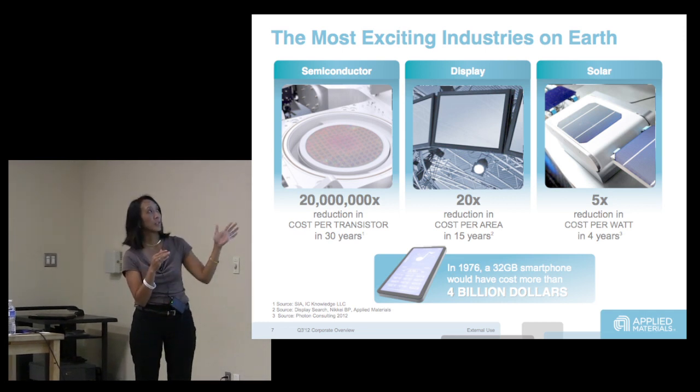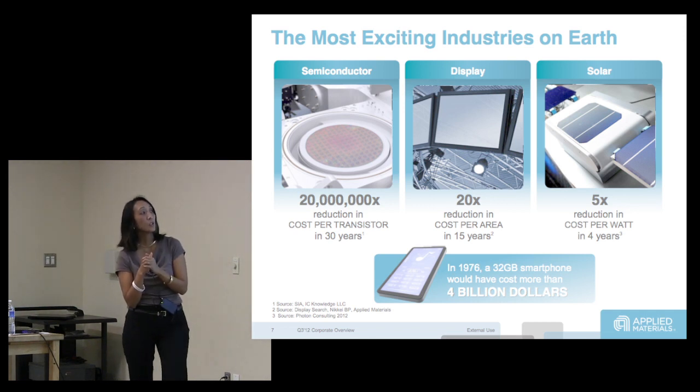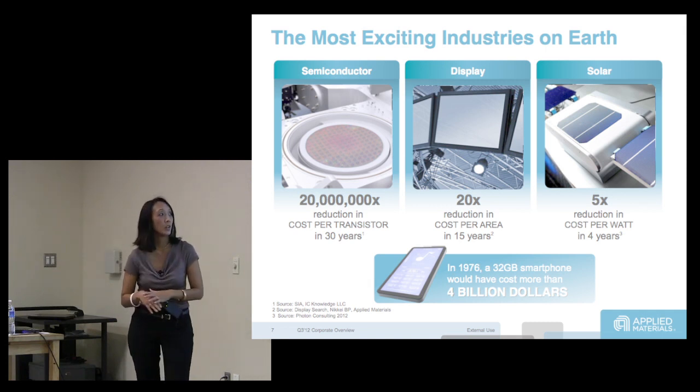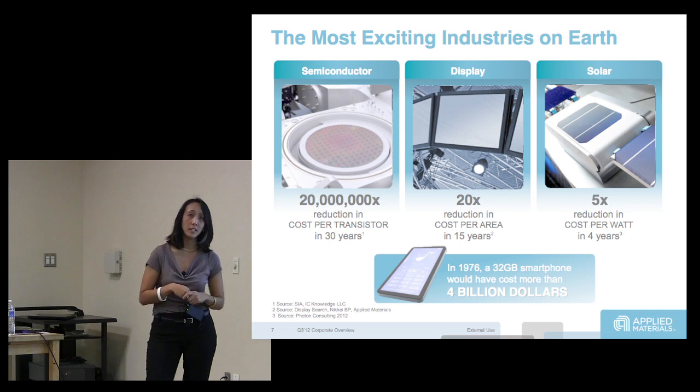Applied Materials has been in semiconductors since 1967. We entered the display market almost 20 years ago, and our thrust there was to reduce cost per area.